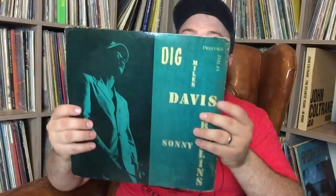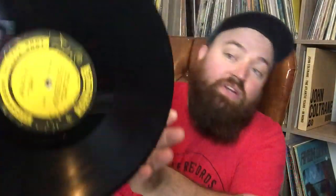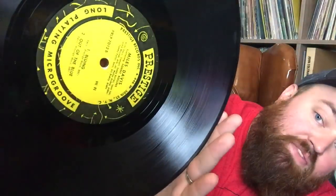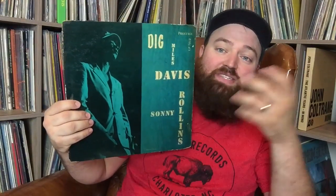Miles Davis featuring Sonny Rollins — this is a first pressing on Prestige. I was telling you about the 50th Street address on the labels: there it is, right up here at the top. This is the original pressing. I listened to it today and it's actually really clean too. Just an unbelievable record.